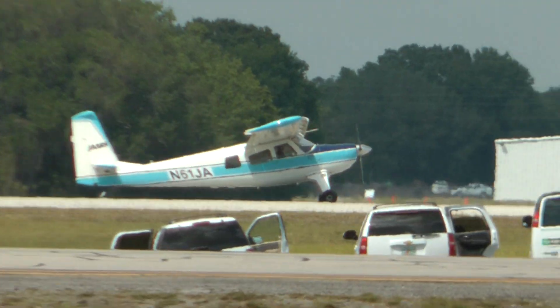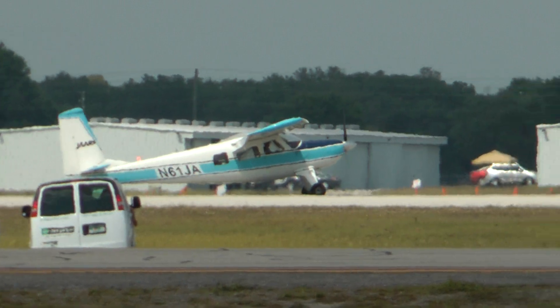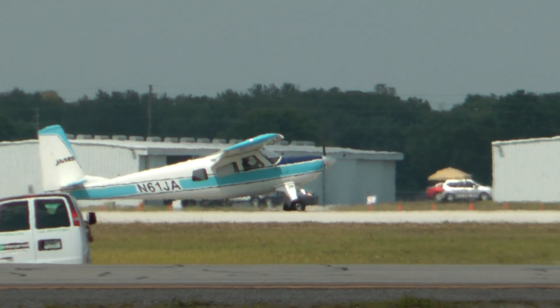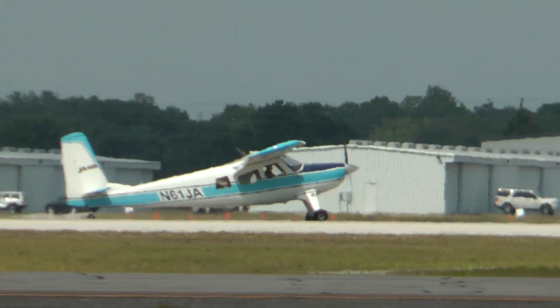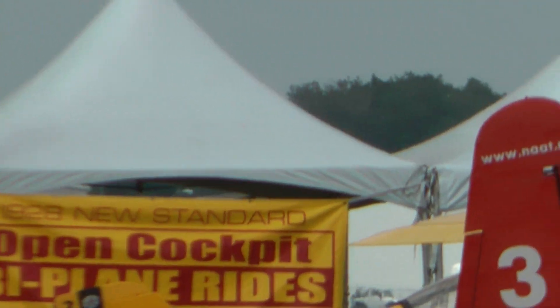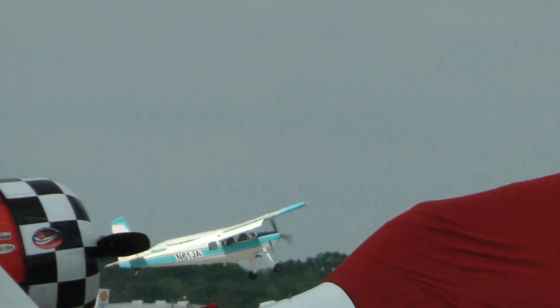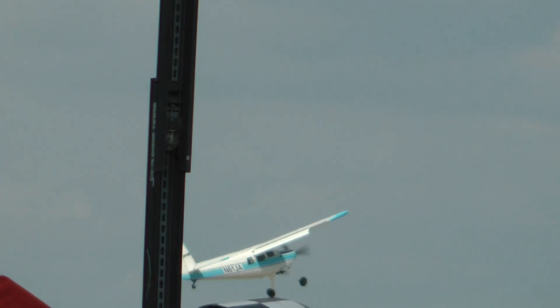But he's not going to be down for long. He's going to do a stop and go, and he is now going to do another short field takeoff into a maneuver we call the canyon climb. Imagine, if you will, ladies and gentlemen, that we are deep in a river valley with rock walls on both sides, and the only way to safely climb out of this deep valley is to climb directly over the airstrip.